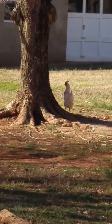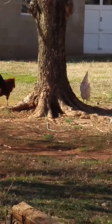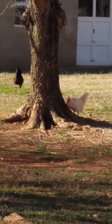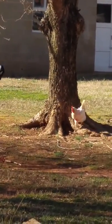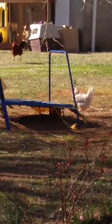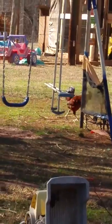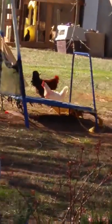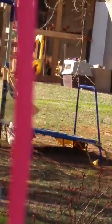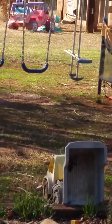Esther is sporting her new chicken harness — a beautiful hot pink one. We're letting her get used to just having the harness on, and then we're going to put the six-foot leash on her that came with it.